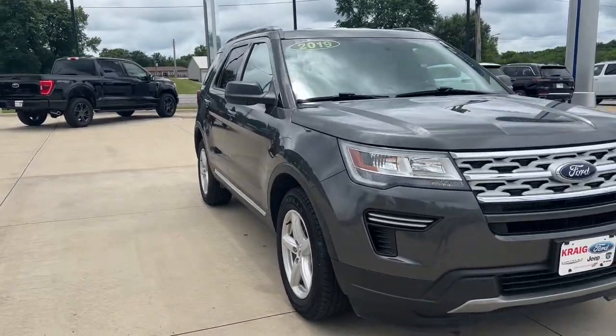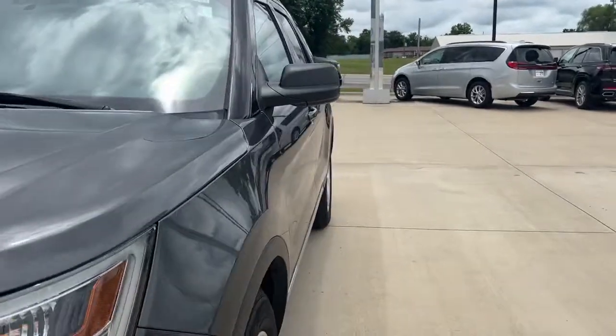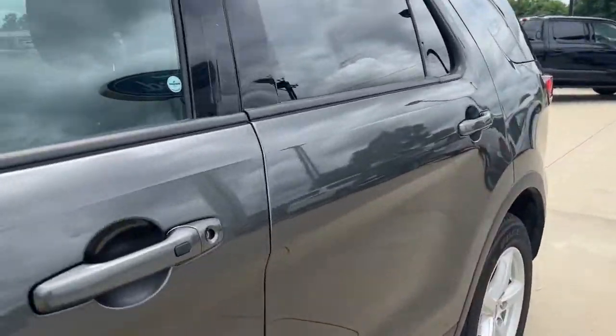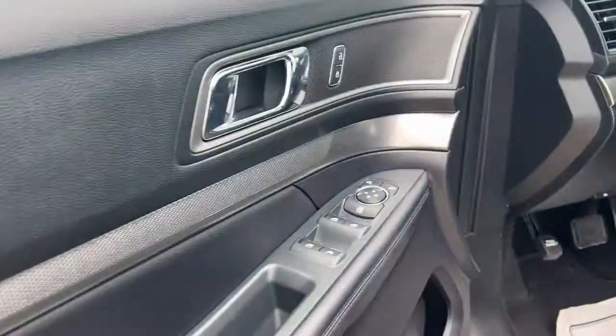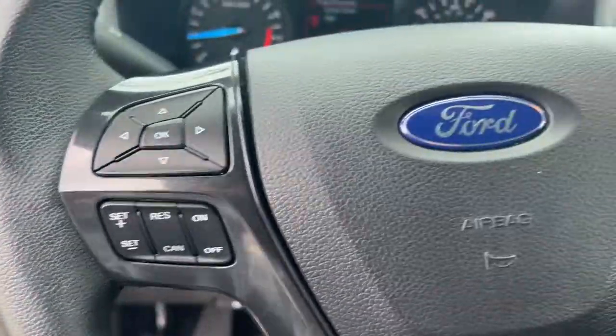You'll have love at first sight with the 2019 Ford Explorer. This vehicle still has fewer than 45,000 miles on the clock, so it won't last long. Here's an Explorer that brings an uncompromising spirit to all your adventures.